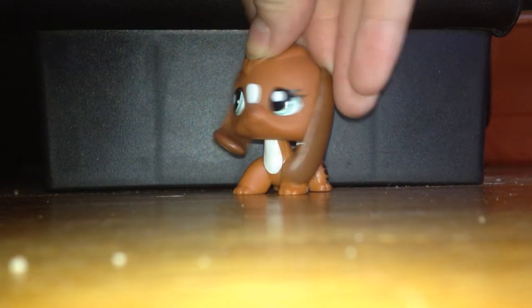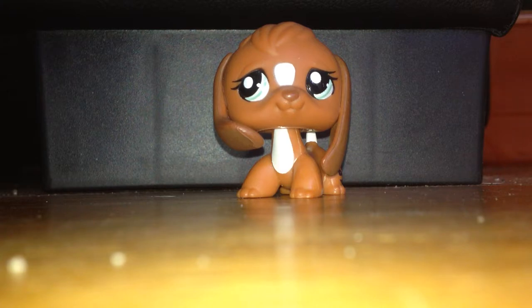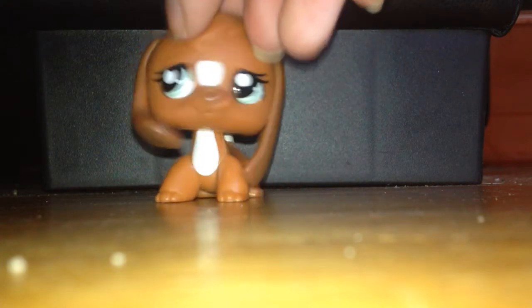Hey guys, it's LPS Violet, and I have a fan on right now, so sorry if it's a little loud, but today I'm doing an LPS haul video.